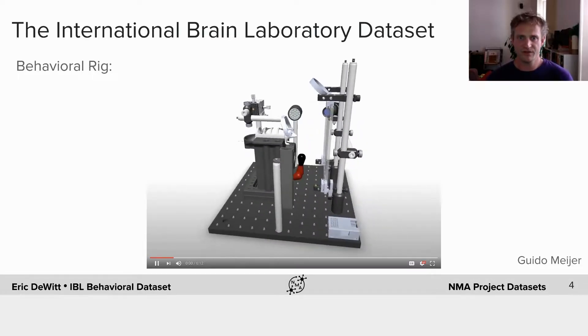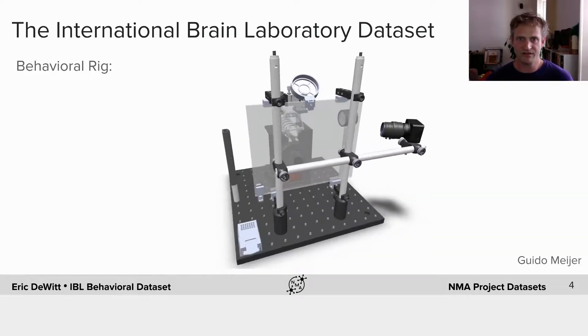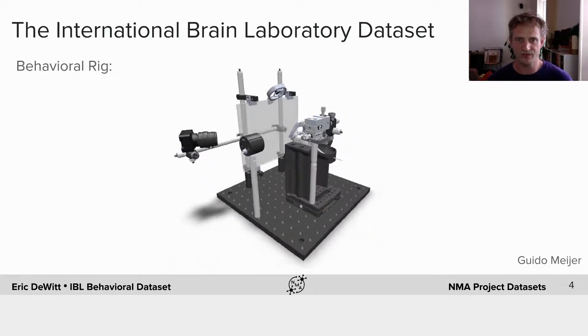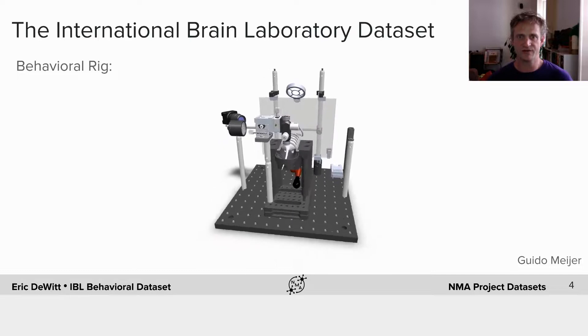This is the rig which we use to collect the behavioral data. The animal is head fixed. We have a high-speed video camera and a single screen, and the mouse sits over a wheel.